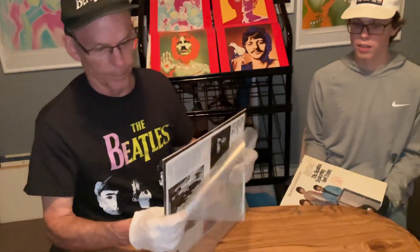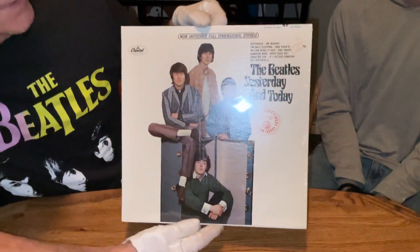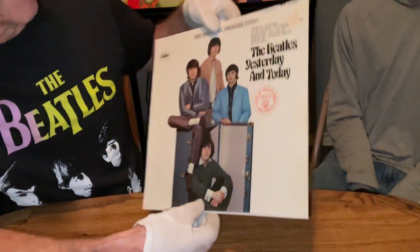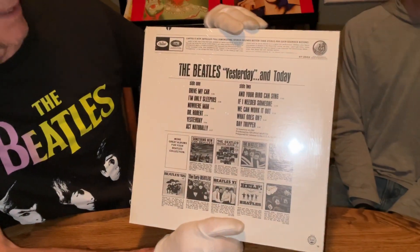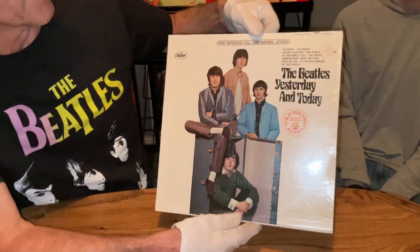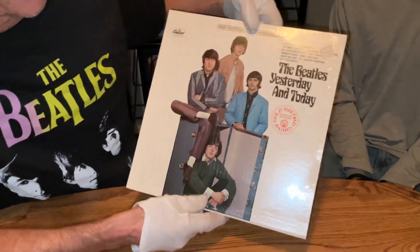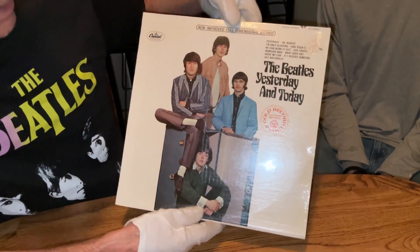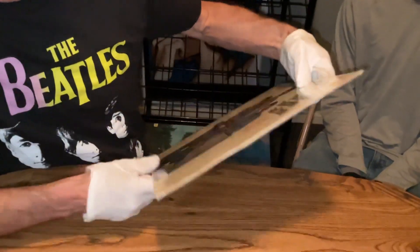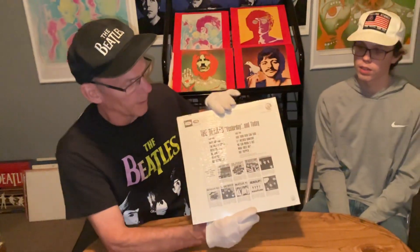One more item — got this sealed early 1970s Yesterday and Today with a trunk cover. No, the butcher cover is not underneath this one. I do have another butcher cover that I'm gonna peel coming in here in a few days — a real nice one in the shrink. Original price was $5.87, but it's sealed with a little break in the seam. It sold about the first 30 minutes I put it up on eBay.